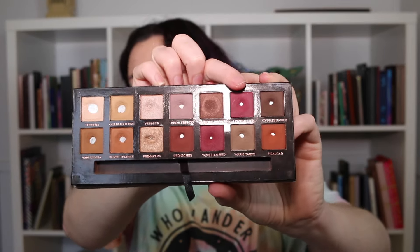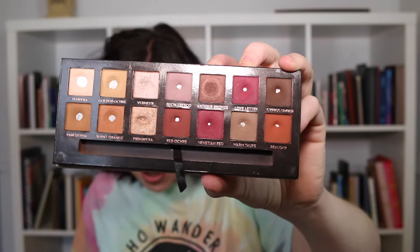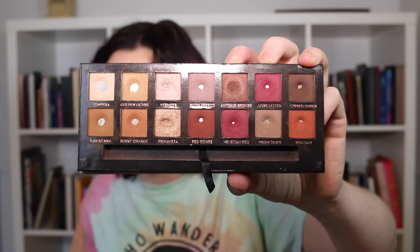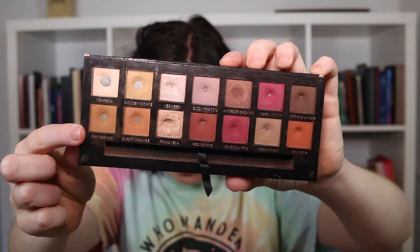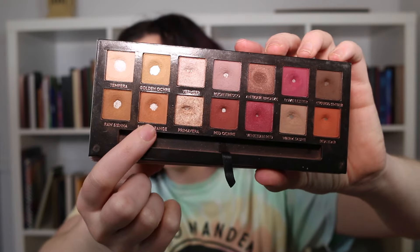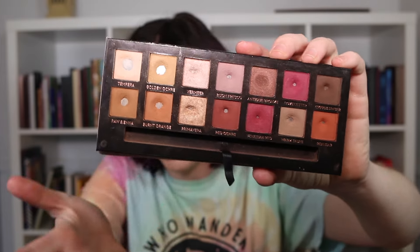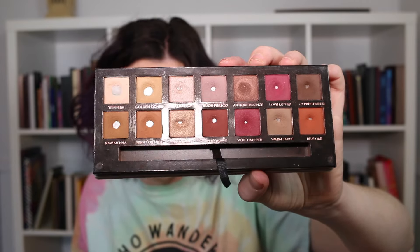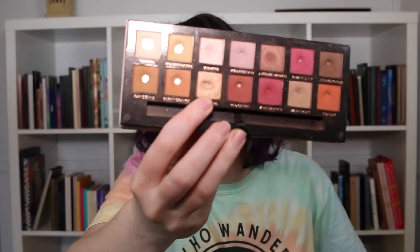Love Letter — last month I was sitting at six uses and I haven't used it since then. Cypress Umber — I used this one 15 times last month and one additional time since. Moving to the second row: Raw Sienna — last month I was at six uses and only one additional use since then. Burnt Orange is next — these two look almost identical to me. Last month I was at six uses and haven't used it since the last update.